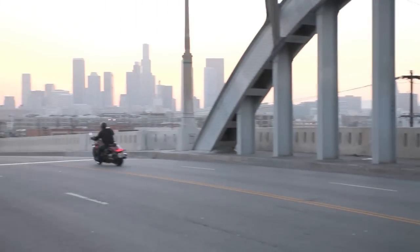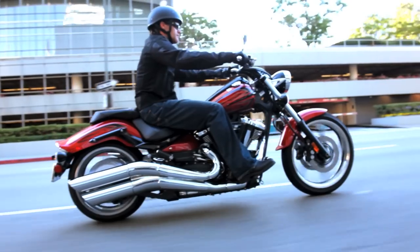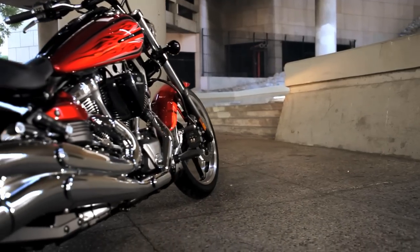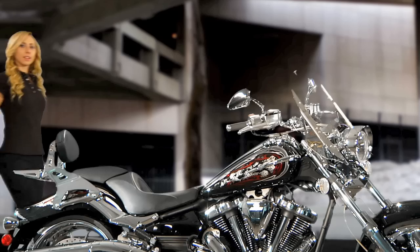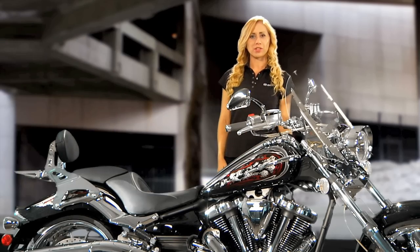But right out of the box, the Raider's styling — with cool touches like chrome polygon mirrors, forward controls, and diamond handlebar risers, all contrasted with deep, rich paint — is stunning. 'We Build It, You Make It Your Own' has always been one of the cornerstones of Star Motorcycles.